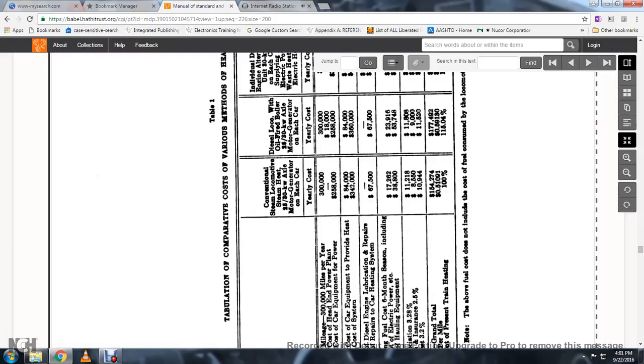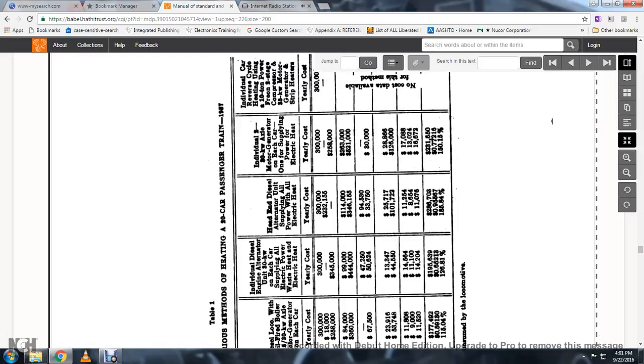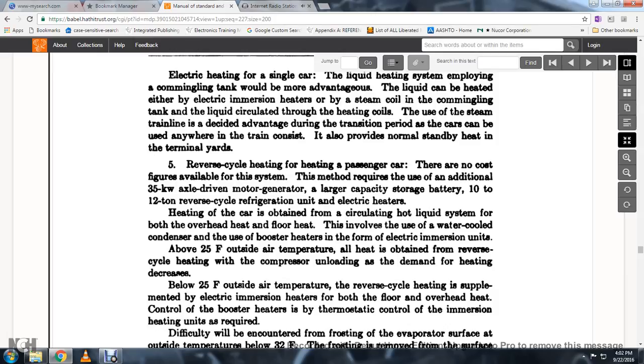This shows the tabulation and comparison of the various methods of heating a 20-car passenger train. Electrical heating for a single car using a liquid heating system with coupling tank has advantages in that the liquid can be heated by electrical immersion heater or by steam coil; the use of the steam train line coupling is a decided advantage during the transitional period as the cars can be used anywhere in the train consist, and provides standby heat in terminal yards. Reverse cycle heating requires the use of an additional 35-kilowatt axle-driven motor generator, a large-capacity storage battery, a 10 to 12 ton reverse cycle refrigeration unit, and electrical car heaters.